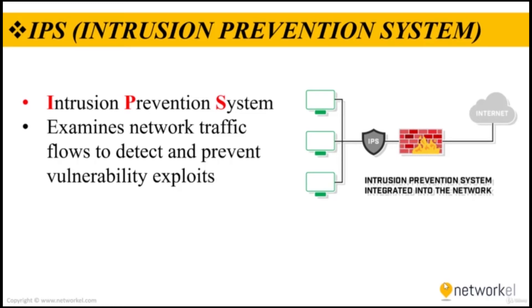An IPS is a network security threat prevention technology that examines network traffic flows to detect and prevent vulnerability exploits. Vulnerability exploits usually come in the form of malicious inputs to a target application or service that attackers use to interrupt and gain control of an application or machine. Following a successful exploit, the attacker can disable the target application or can potentially access all the rights and permissions available for the compromised application.